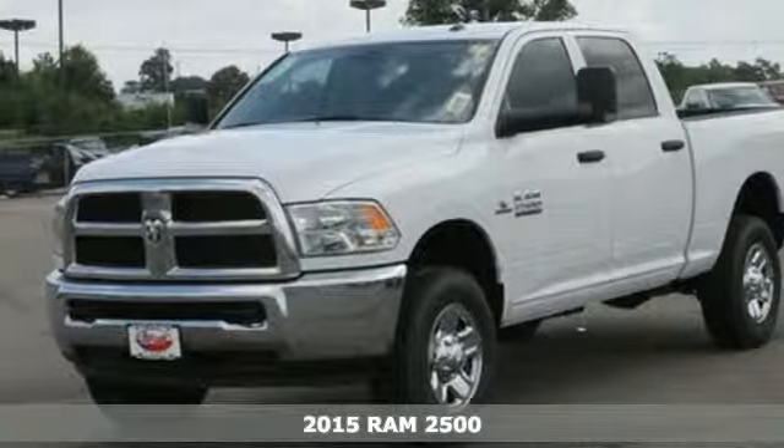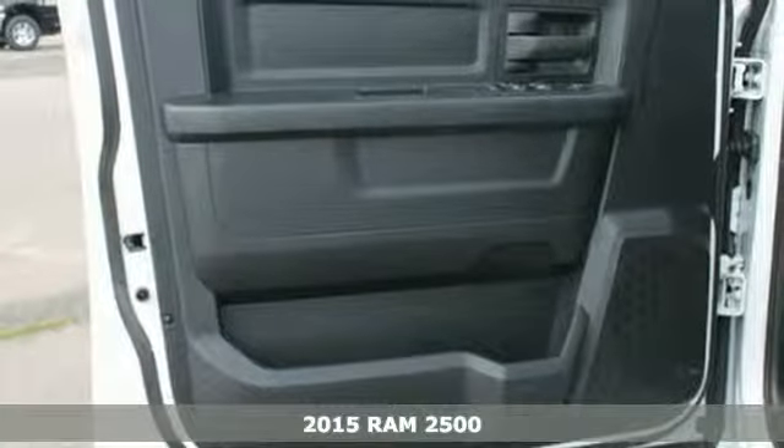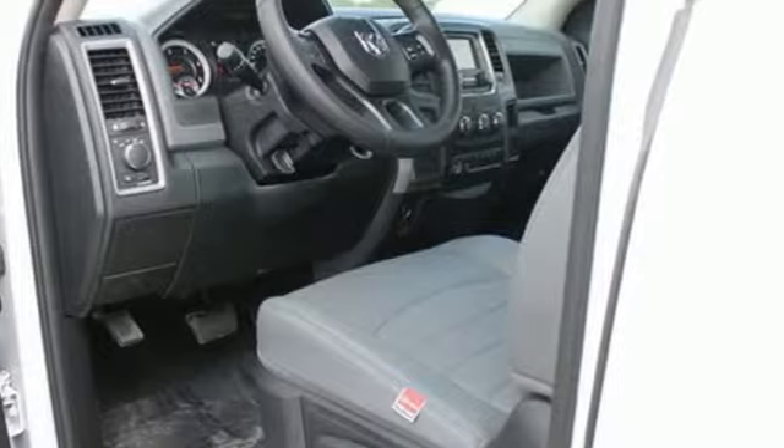Here's a 2015 RAM 2500. If you've been looking for a truck to haul those heavy loads but wouldn't mind a little comfort and affordability, this is the one you've been waiting for.